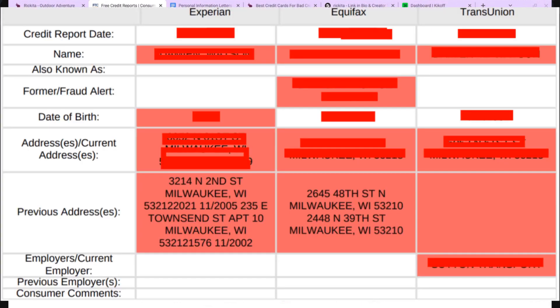Here's an example of the additional information that can be on your credit reports. I blocked out a lot of the information. You can see their credit report date, their name, and the 'also known as' field — sometimes you may have names there that you need to get removed. Maybe it's your maiden name or a different spelling of your name. You need to get all of that removed.